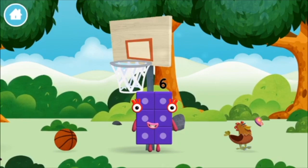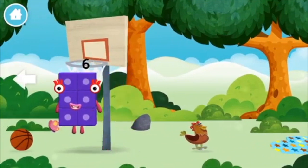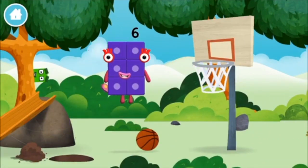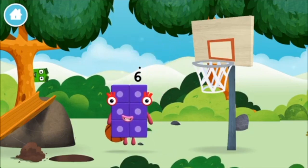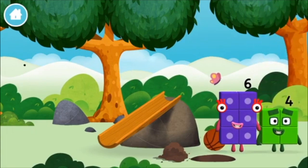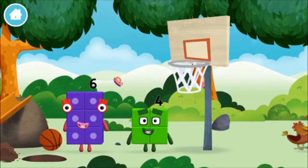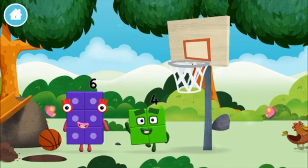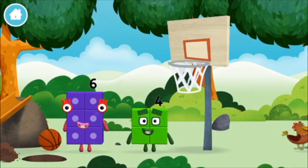Let's roll! A basketball! Which number block did you find? I am 4! Have we met the 4? I am 6 in the mix!